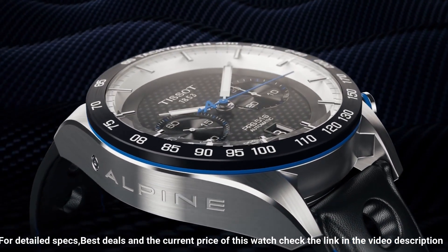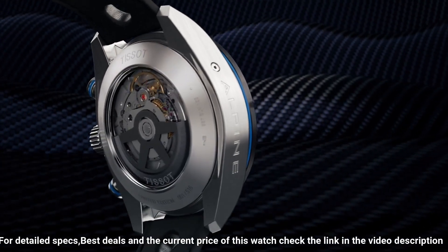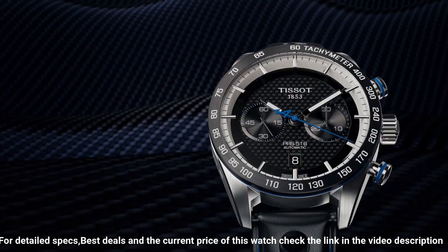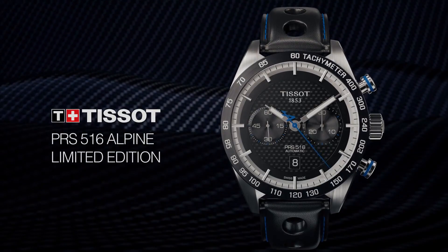Item shape round, dial window material type sapphire glass, display type analog. Case material stainless steel. Special features: water resistant, chronograph. Movement automatic.